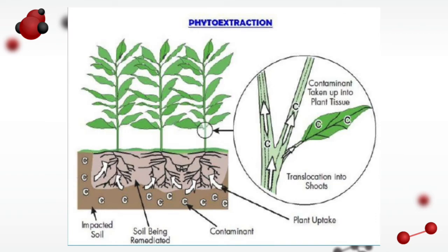Here's a photo of phytoextraction, which refers to the extraction of the chemical pollutant. Here is the process of translocation, where the chemical pollutant is taken up through the root and into the plant tissue and plant cells where it's degraded.